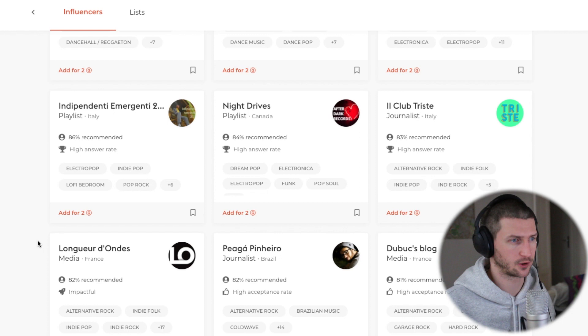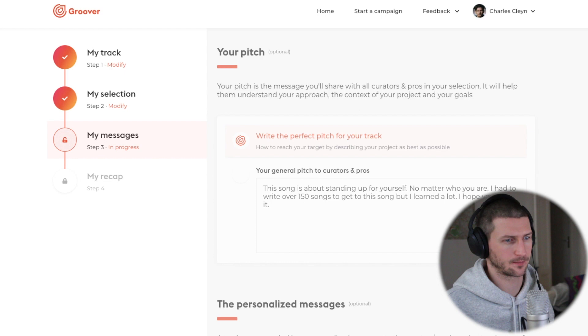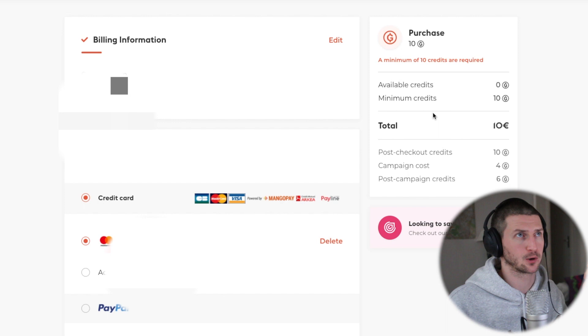You can add each curator for two Groover dollars. Say you add two — you go to the next step, write them a message if you'd like, then recap. To pitch to two influencers the cost is 10 euros, so about five dollars per influencer, which is more expensive than SubmitHub. SubmitHub gives you two free standard credits per day and you can buy bulk credits. So the question is: do you want to pay for quality feedback and a higher potential of getting on a playlist, or pay a cheaper cost with lower potential and less constructive feedback? It really depends on what you're looking for.